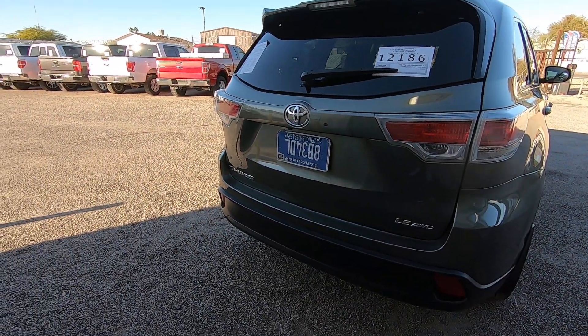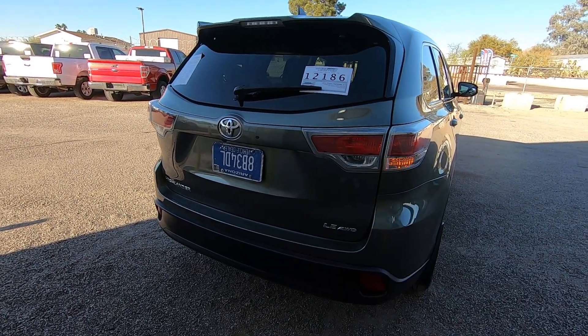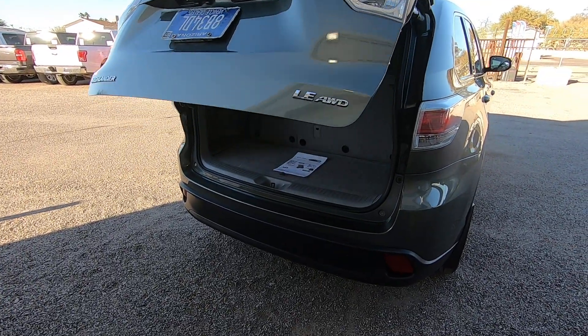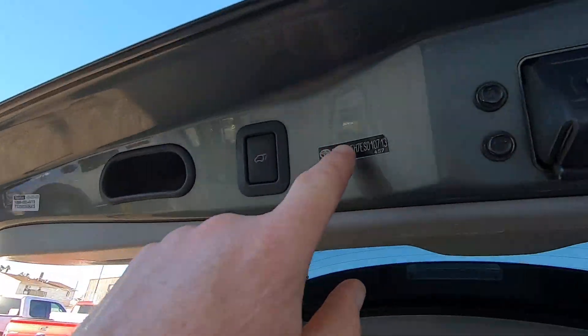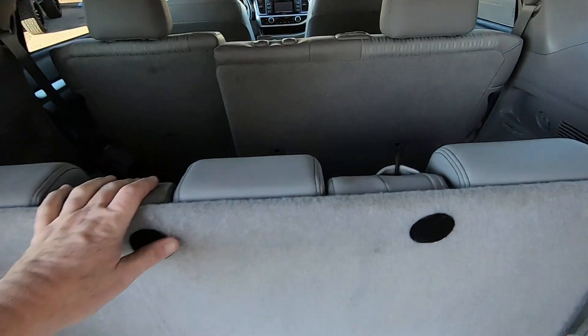Here is the key. There's your VIN here, by the way. And it does have a third seat.